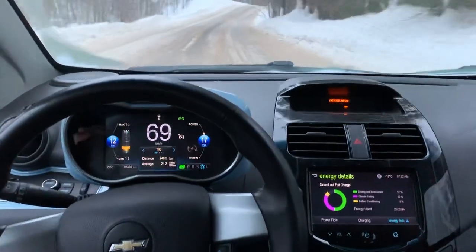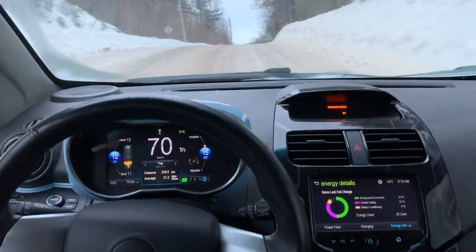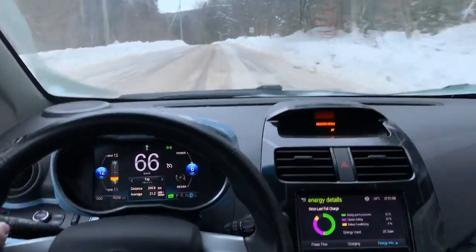I was sliding the other day and I thought, let's see what happens, and all of a sudden the stability control kicked in so I didn't get to slide it around the corner.